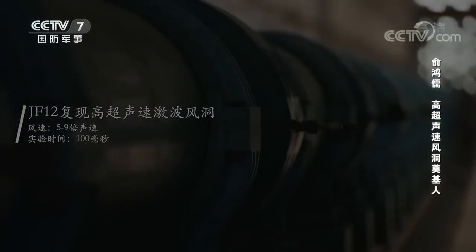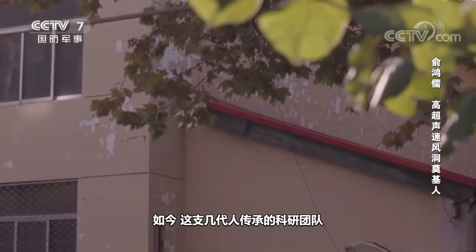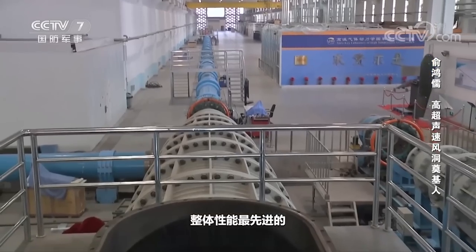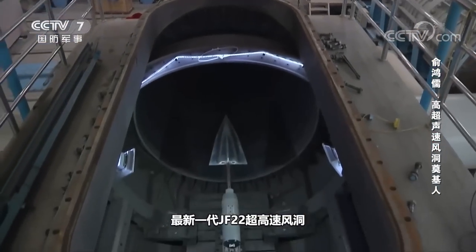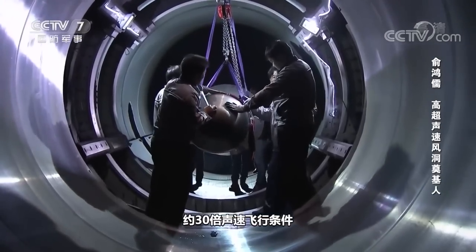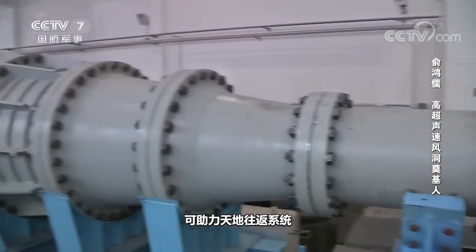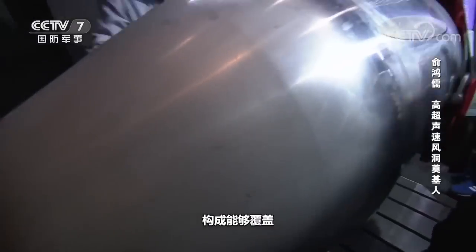Today, the scientific research team — passed down through several generations — is building the latest generation JF-22 hypersonic shock wind tunnel, the largest and top-performing in the world. It can produce flight conditions at an altitude of 40 to 100 kilometers and up to 30 times the speed of sound. It is the cradle for the development of a new generation of aircraft and spacecraft, and can help develop the reusable space-to-earth round-trip system.